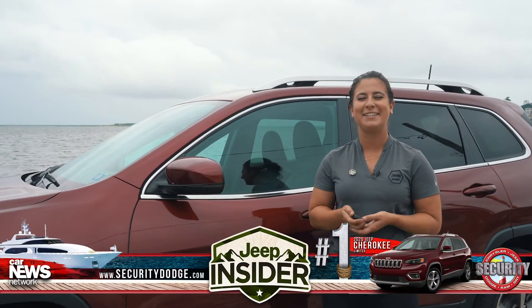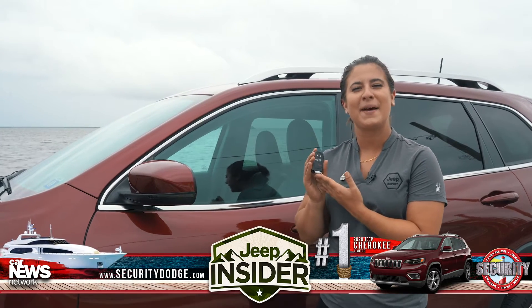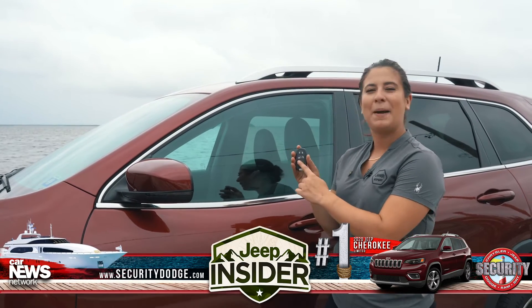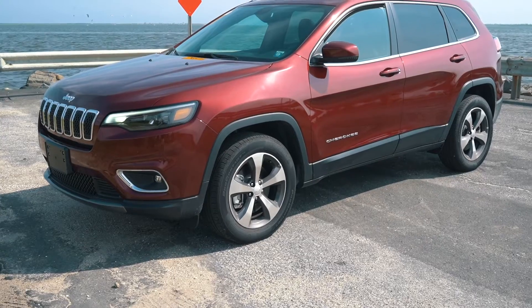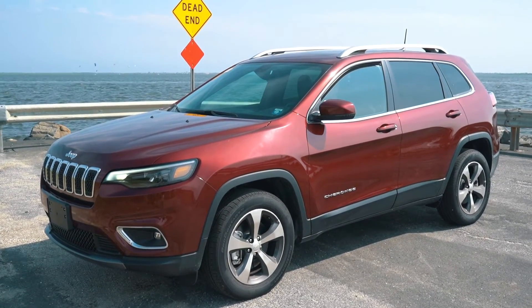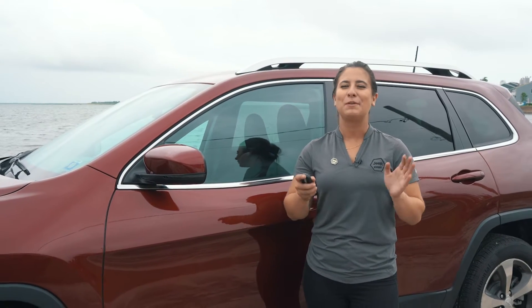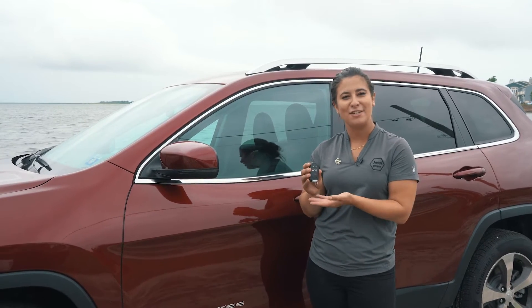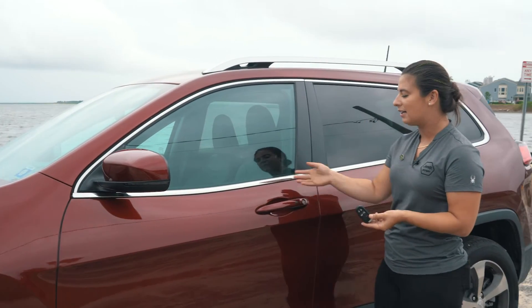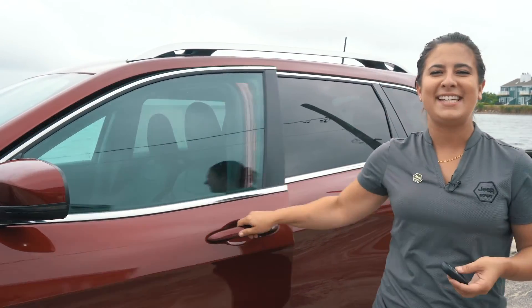Another great feature on your Jeep Cherokee Limited is going to be your key fob. On your key fob, you're going to have some great buttons — the first one being your power trunk, and the second one being your remote start. Depending on the weather outside, once you remote start your vehicle, it will adjust the temperature inside, so when you get in, it will be absolutely perfect. Another great feature is that it's keyless entry, so when you walk up to your vehicle and put your hand on it, it will unlock, allowing you easy access.